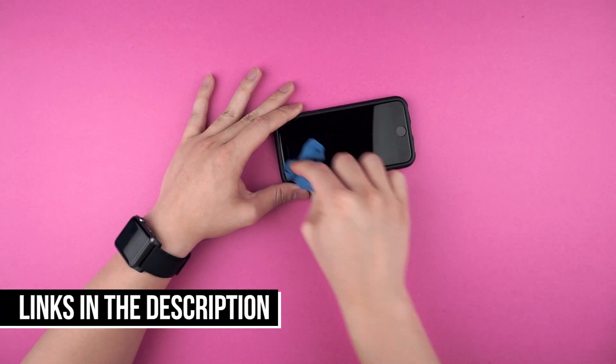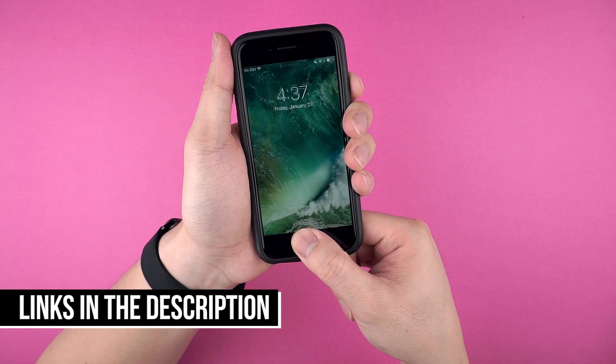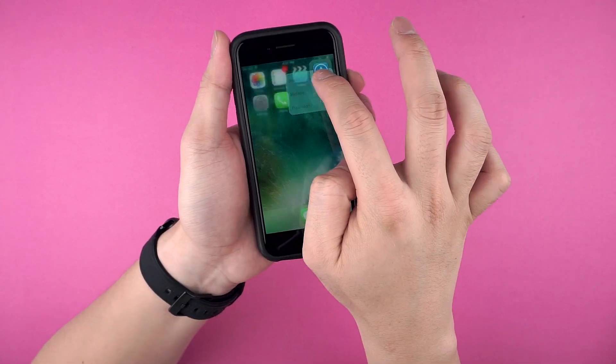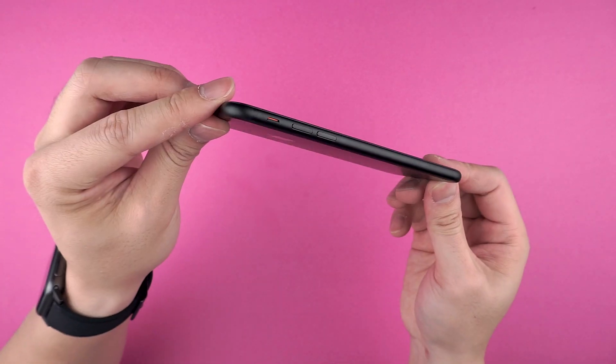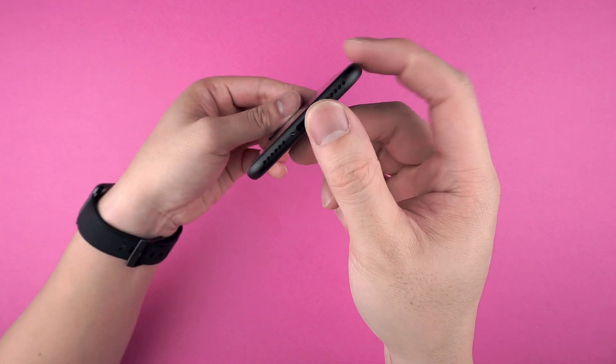And after all that, everything seems to be working fine. My fingerprint is being read, the screen is responsive, and 3D touch works just fine. Physically, there isn't any bending happening, and I can't find any scratches or dings. I'm pleasantly surprised.